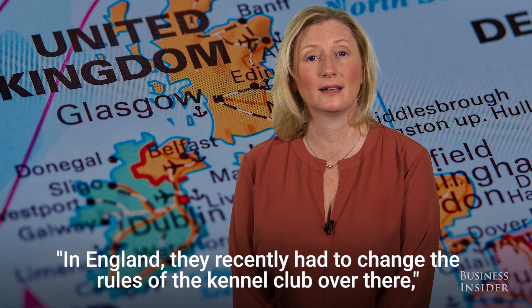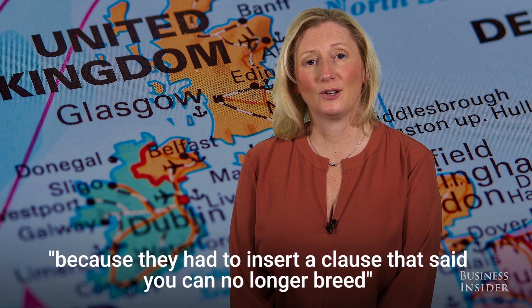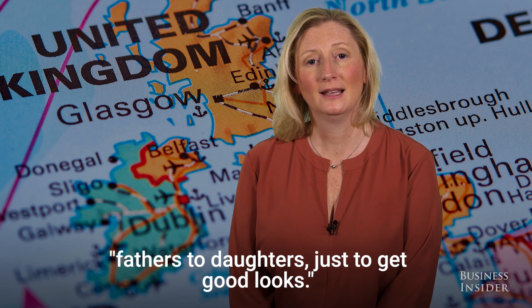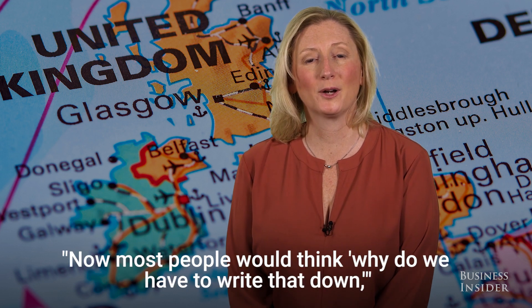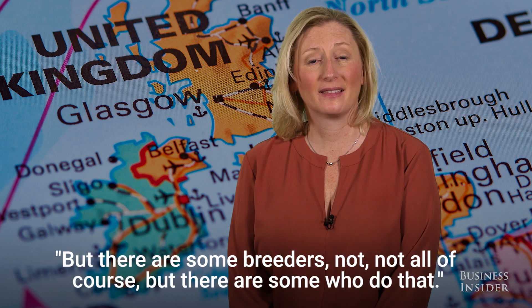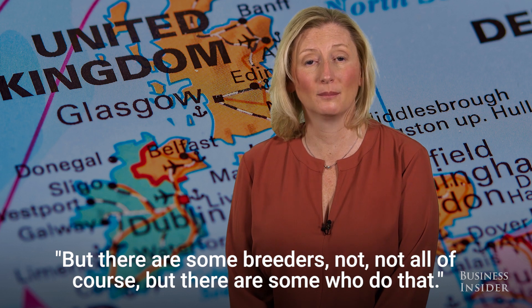In England, they recently had to change the rules of the Kennel Club because they had to insert a clause saying you can no longer breed fathers to daughters just to get good looks. Most people would think why do we have to write that down for people to realize that's wrong, but there are some breeders — not all, of course — but some who do that.